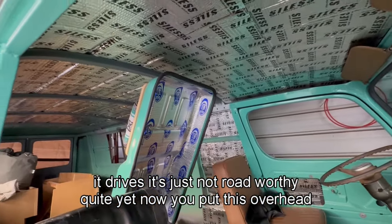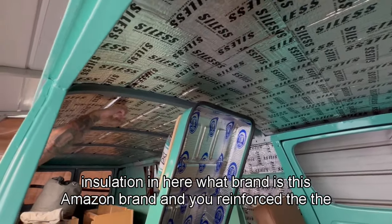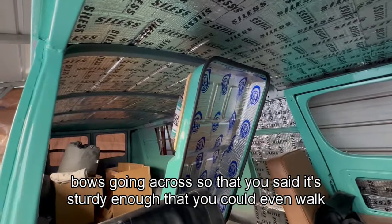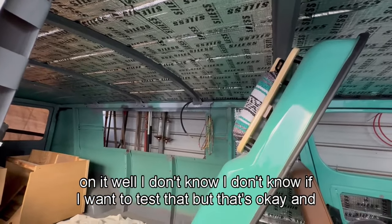They put this overhead insulation in here — it's an Amazon brand product. The bows going across have been reinforced so that it's sturdy enough that you could even walk on it. Well, I don't know if I want to test that, but that's okay.